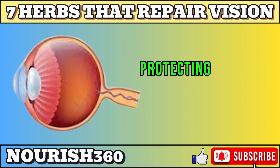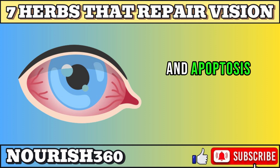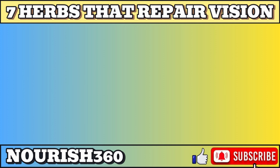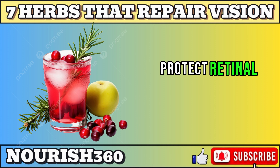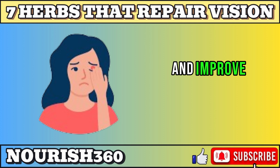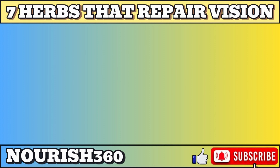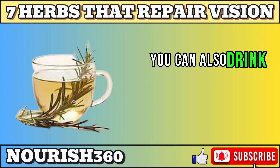Rosemary can benefit the eyes by protecting the retina from oxidative stress, inflammation, and apoptosis. A study published in the Journal of Neurochemistry found that rosemary extract can protect retinal cells from oxidative stress-induced apoptosis by activating the Nrf2 pathway. You can add fresh or dried rosemary leaves to your food, such as meat, poultry, fish, or vegetables, to enhance the flavor and aroma. You can also drink rosemary tea, which is made by steeping rosemary leaves in hot water.